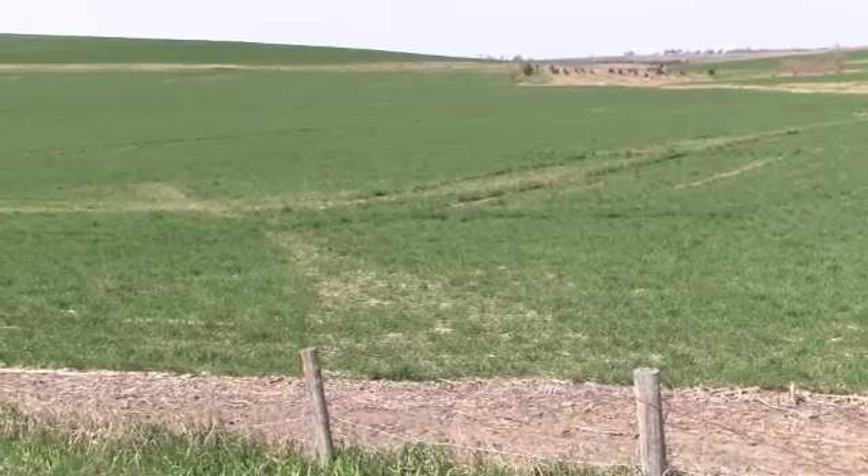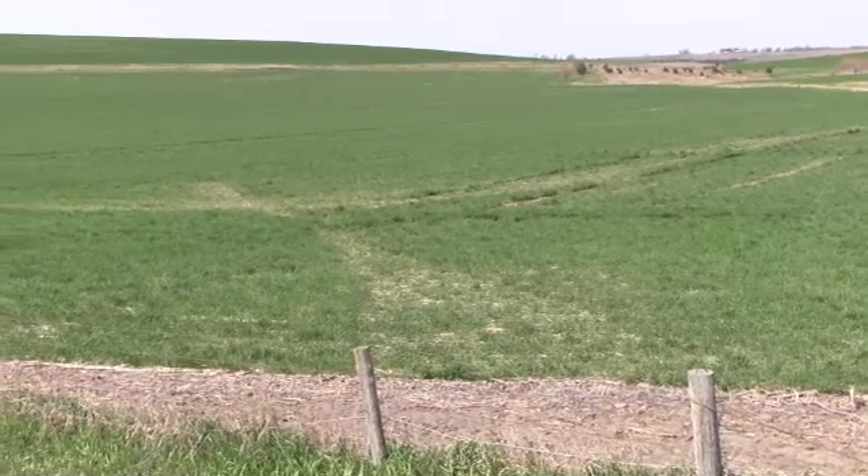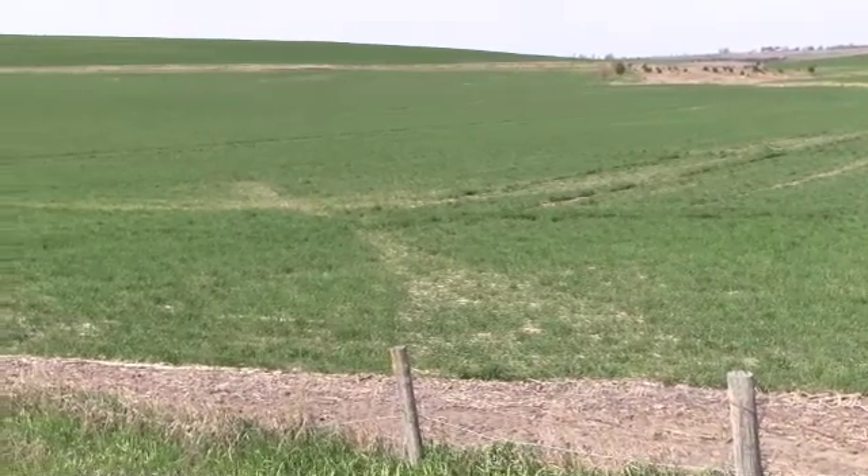There's a lot more no-till than there used to be around, and that's a good thing. We've really changed how we do things and that's good for the future, but some of this ground that gets worked every year — I just think we're going to starve to death one of these days if we don't do something different.